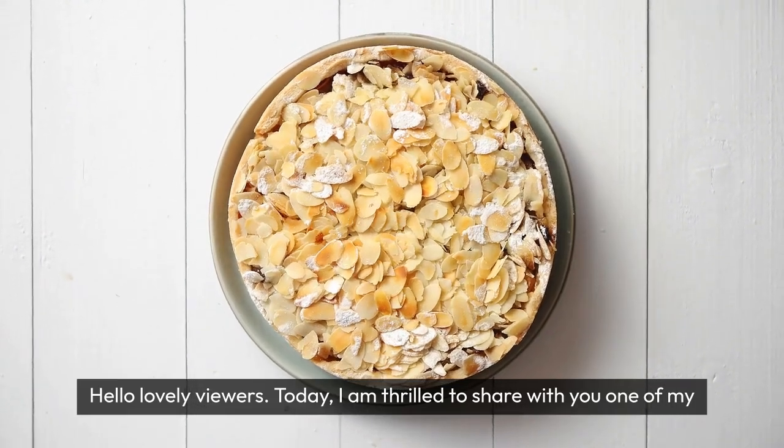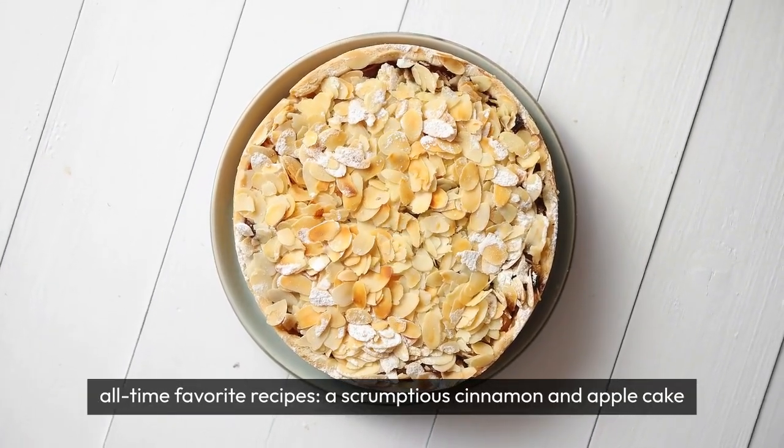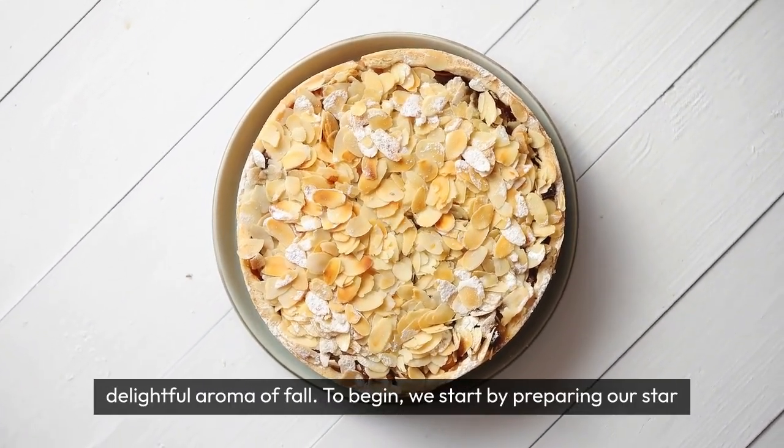Hello, lovely viewers! Today, I am thrilled to share with you one of my all-time favorite recipes, a scrumptious cinnamon and apple cake that will tantalize your taste buds and fill your home with the delightful aroma of fall.